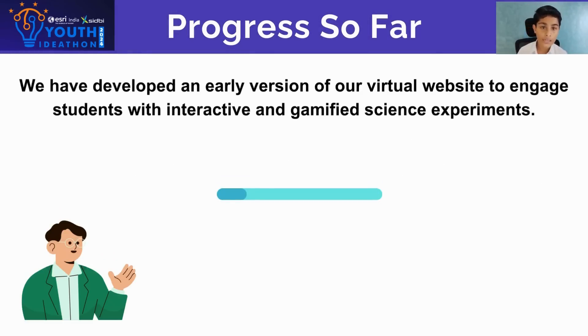Progress so far: we have developed an early version of our virtual website to engage students with interactive and gamified scientific experiments.